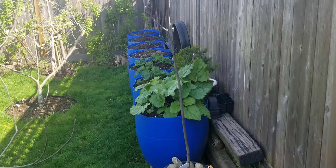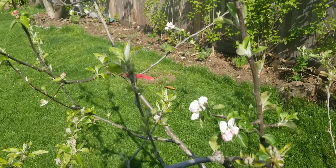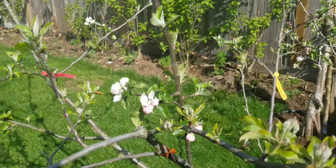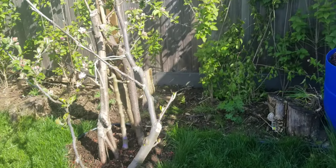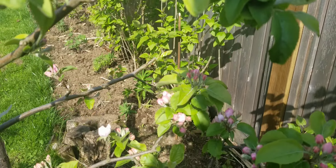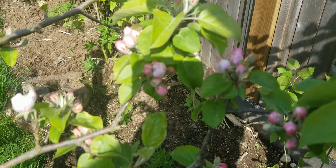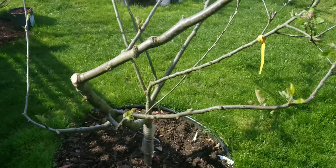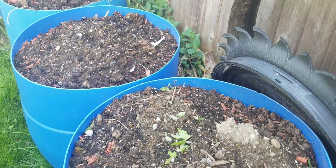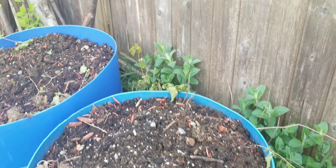And this is my apple here. This is flowering now. So that's my apple. That's the one I'm waiting for this coming May.